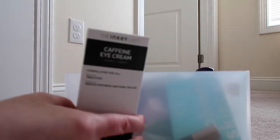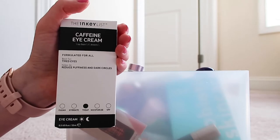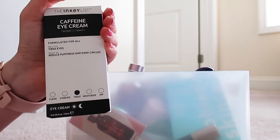A lot of stuff in here is just backups. I've got a backup of the Inkey List Caffeine Eye Cream because it works pretty well and I don't want to be without it. It's not a very big container, plus I can never tell when the container is going to run out, so I have a backup of it.